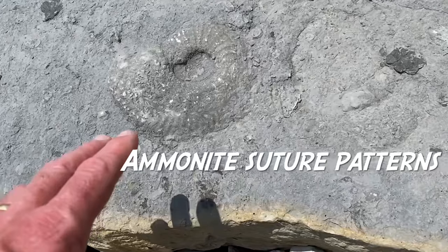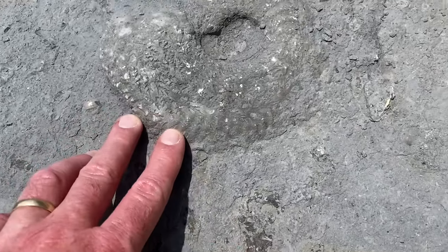There are some nice suture patterns on this ammonite here, you can see. Let's just focus in on the end of the chamber.